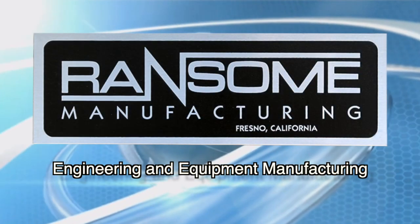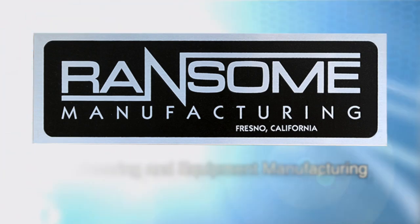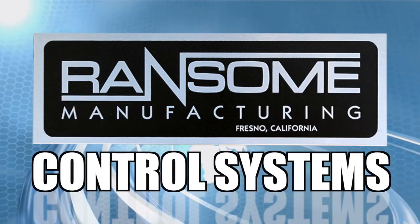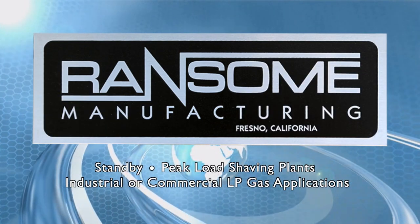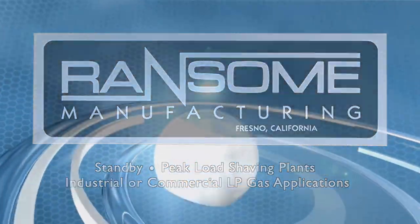Ransom Manufacturing, a leading manufacturer of LP gas equipment since 1932, offers the widest selection of vaporizers, mixers, and control systems for standby peak load shaving plants and industrial or commercial LP gas applications.